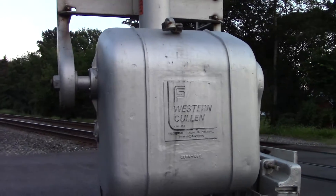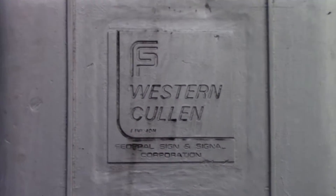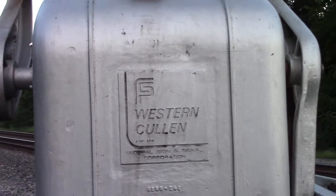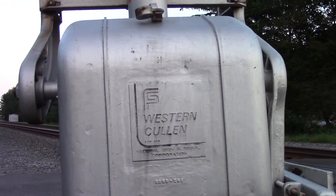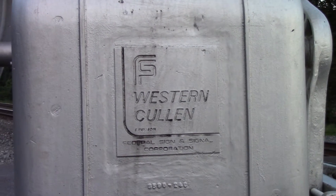Got another Federal Signal gate mechanism. You don't see that logo very often on gate mechanisms — pretty cool to see. Almost looks like it had the WCH branding, but at one point it looks like it was covered up.